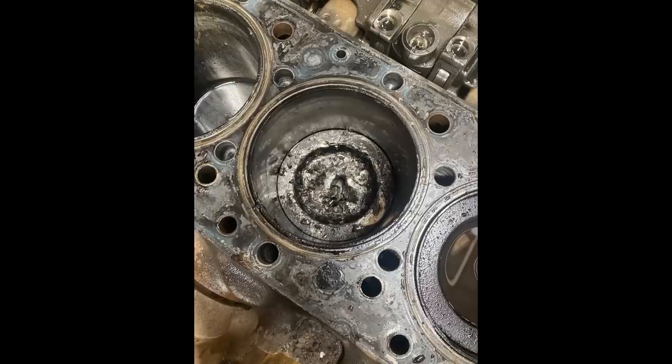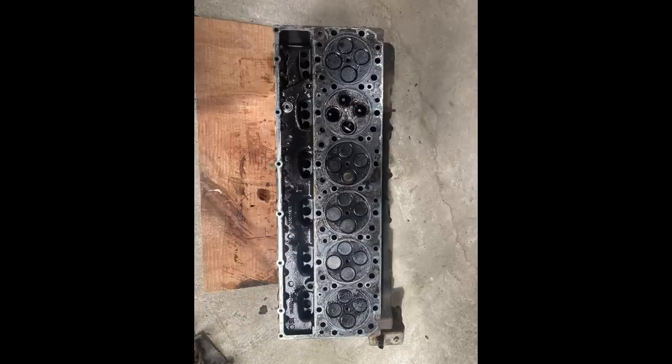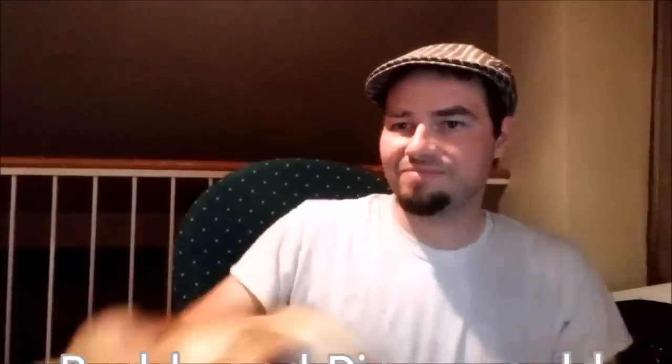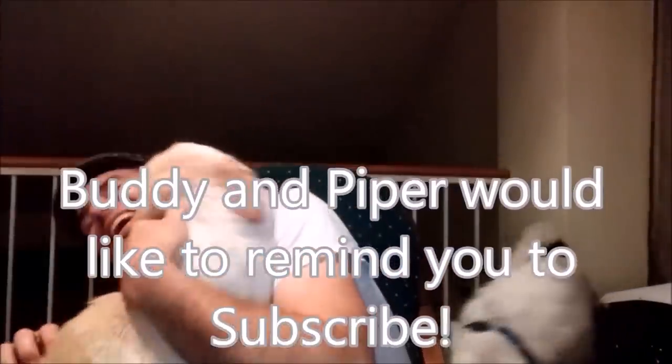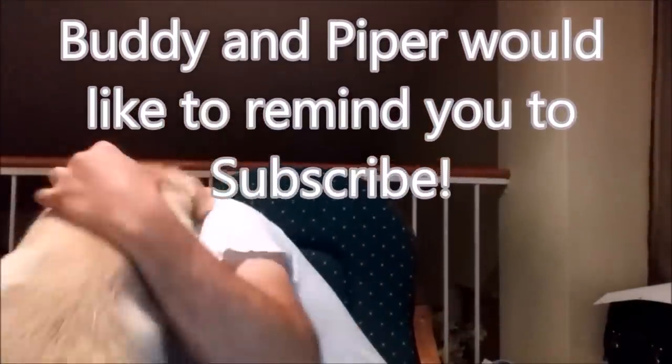The next one here is from Anthony, and it says C-13 damage — we've got a lot of C-13 going on here. This one decided to drop a few valves — actually all of them in one of the cylinders — and that one's pretty much completely destroyed, unfortunately. It destroyed all the cylinders and I'm sure it damaged the turbos as well. Thank you to Jonathan and Anthony for those pictures and videos. Thank you everyone for watching, and see you in the next one.